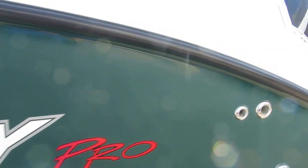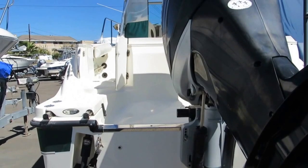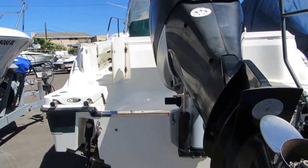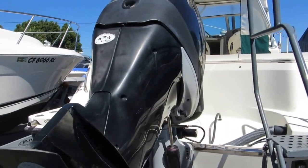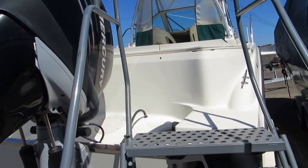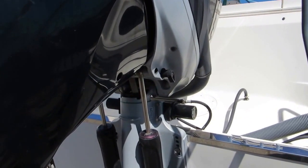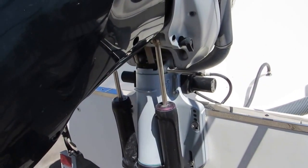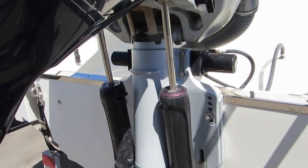Stainless steel through-hulls on the Trophy Pro. The 25-foot Trophy is powered by a 250 supercharged Mercury Verado. One unique feature of the transom area is that all the steering components are inside the part that attaches to the boat, reducing maintenance.